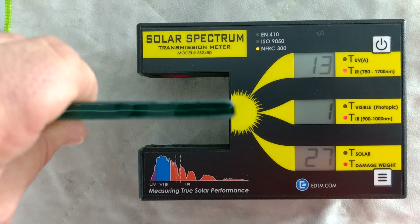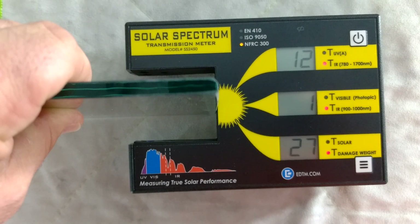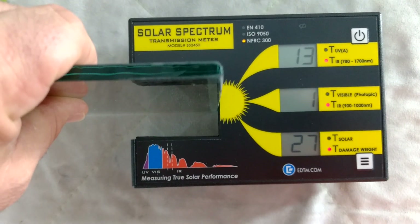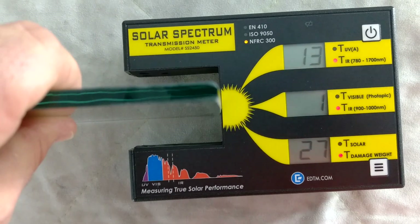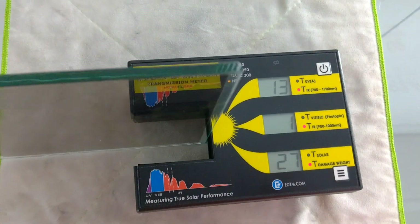According to this particular meter, the infrared rejection is up to 99%, letting in just 1% of the infrared in that first minute with the sun coming through the window and onto your arm, and then 13% after that minute. That is a very impressive number.